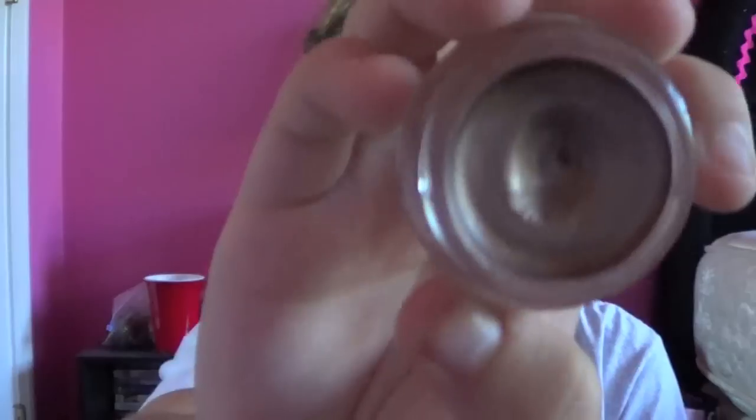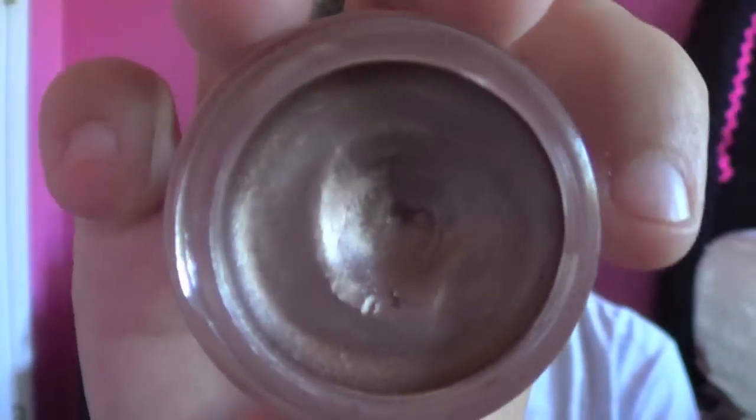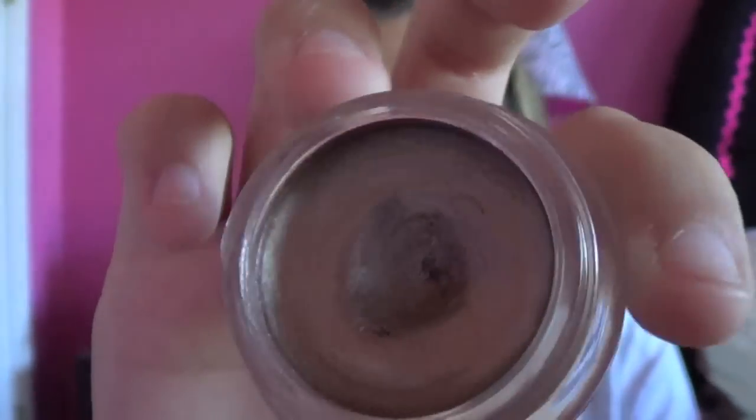This is the Color Tattoo by Maybelline in Bad to the Bronze. You take it on your finger and put it on your eye, and it looks like you spent forever on your eyeshadow. I definitely recommend this — it comes in a ton of different colors. I also have the purple and the bright blue ones, so I wear those too.